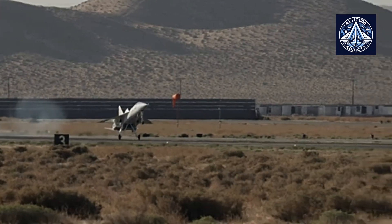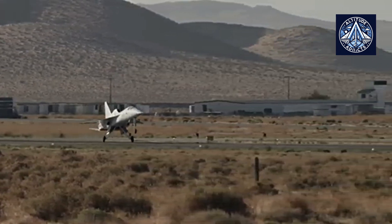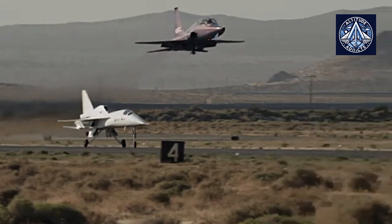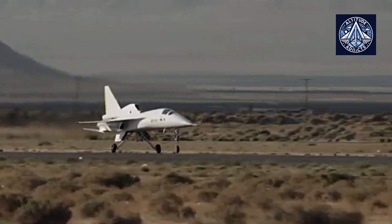Do you think this aircraft will suffer the same issues as the Concorde, which lacked affordability and profitability? Let us know in the comments. Please like, share, and subscribe to our channel, and consider taking membership to encourage us.